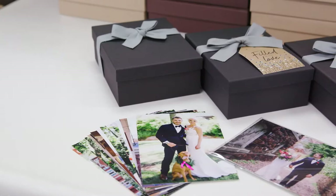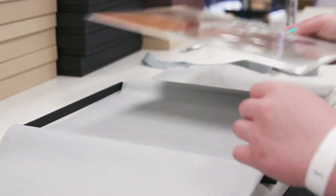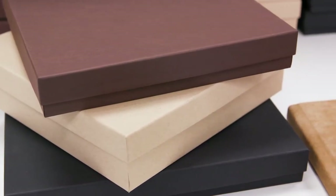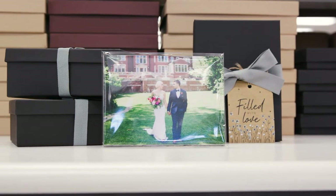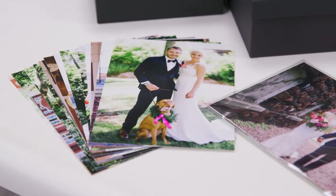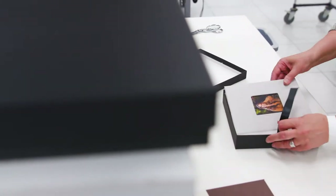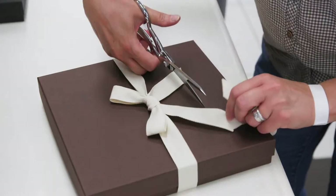We are able to premium package photo prints, press printed cards, books and albums, ornaments, and more. We can do various sizes from wallets up to our largest box of 11 by 14 photo prints and 12 by 12 albums. Choose from four color combinations to best match your client's products or your brand: charcoal with gray ribbon — our most popular option — craft with cream or black ribbon, and brown with cream ribbon. Albums do come with a free custom basic box, or you can upgrade it to include fitted tissue paper and a hand-tied bow.